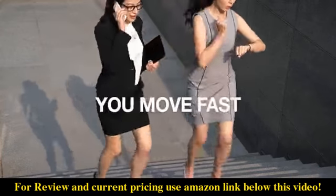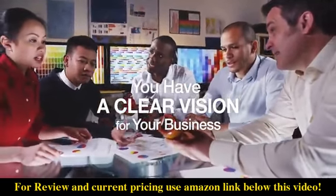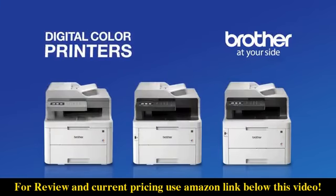You work hard, you move fast, and you have a clear vision for your business. To make it happen, you need a color printer that can keep up. Brother digital color all-in-one printers make color printing affordable, delivering high quality vivid color prints.